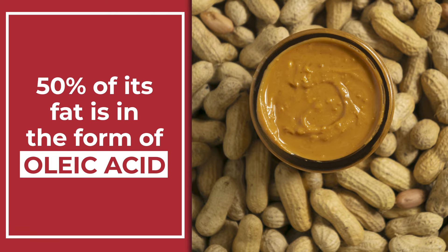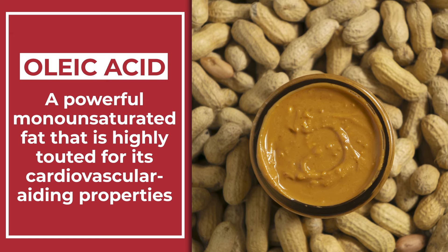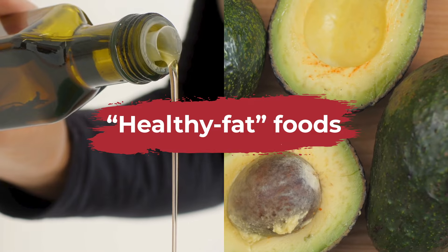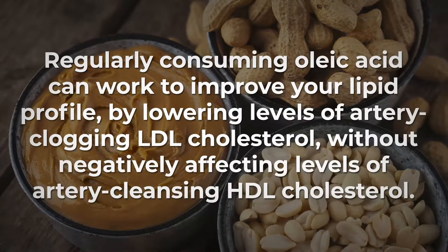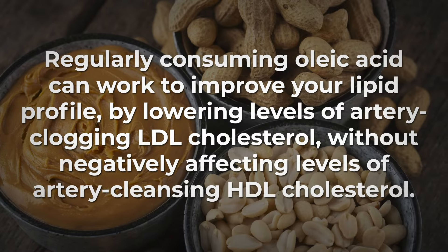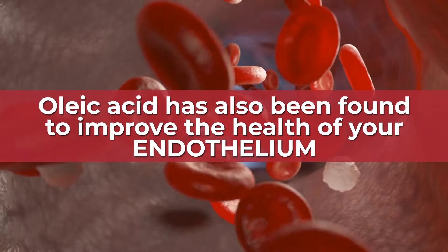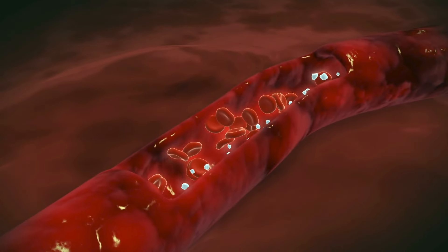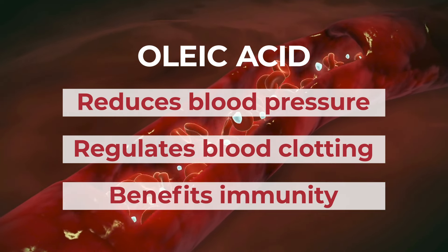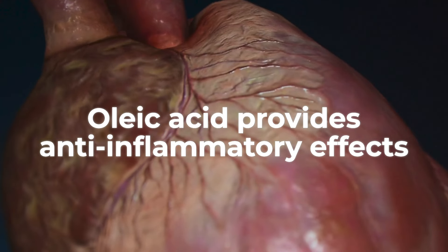In fact, over 50% of its fat is in the form of oleic acid, a powerful monounsaturated fat that is highly touted for its cardiovascular-aiding properties. This is the very same type of fatty acid found within other renowned healthy fat foods, including olive oil and avocados. Studies show that regularly consuming oleic acid can work to improve your lipid profile by lowering levels of artery-clogging LDL cholesterol without negatively affecting levels of artery-cleansing HDL cholesterol. Oleic acid has also been found to improve the health of your endothelium, or the inner lining of your blood vessels. By aiding the elasticity of your blood vessel walls, oleic acid can help reduce your blood pressure, regulate your blood clotting, and even benefit your immunity. Plus, studies show that oleic acid provides anti-inflammatory effects, which can further help to lower your risk of heart disease.